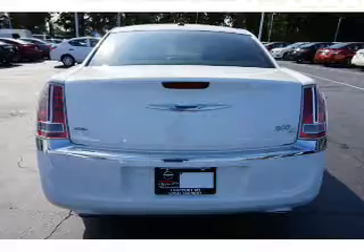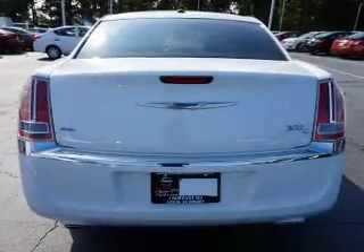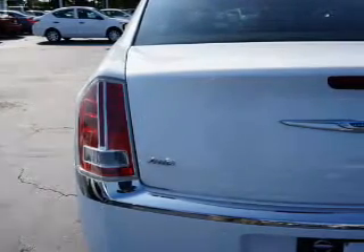The features include auto-dimming mirrors, an alarm system, independent suspension, brake assist, traction control, stability control, daytime running lights, anti-lock brakes, and hill start assist.